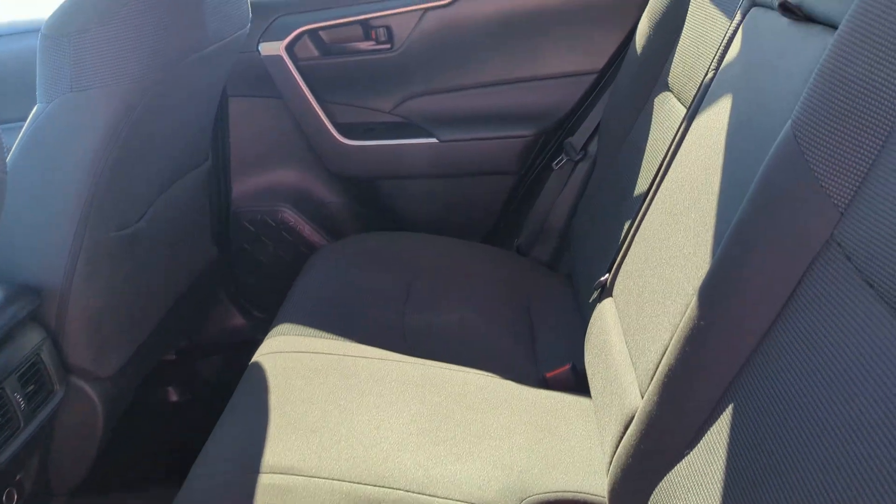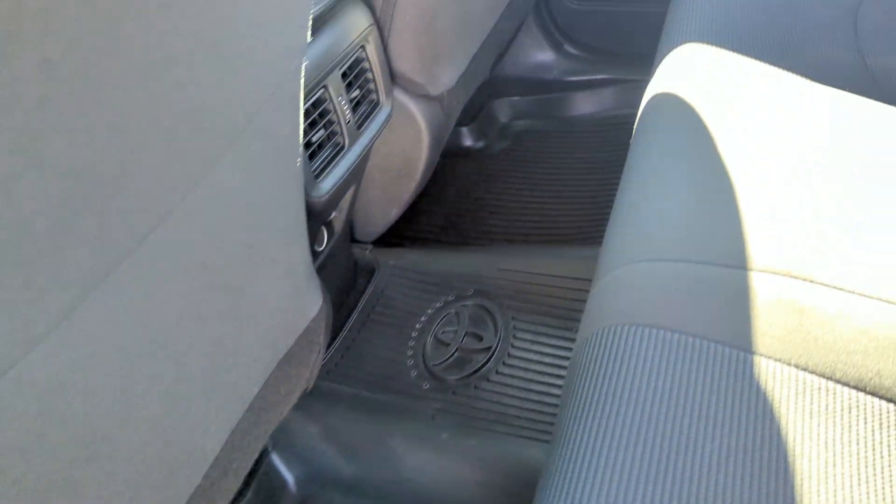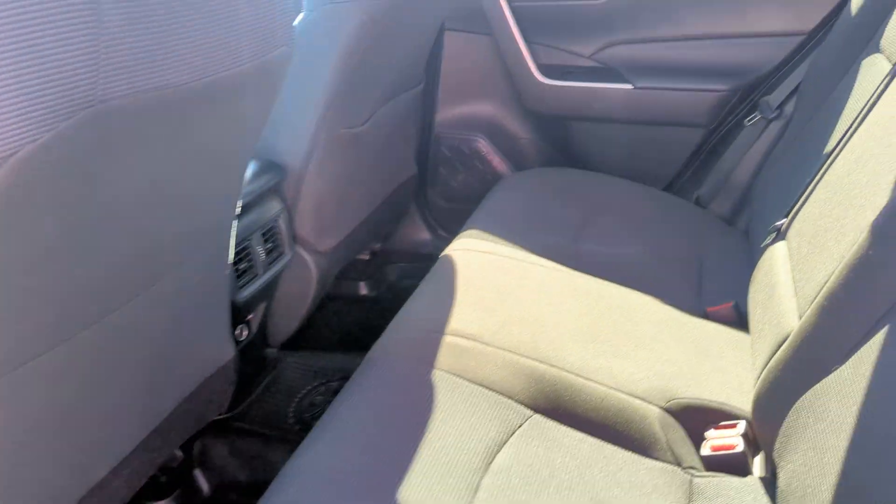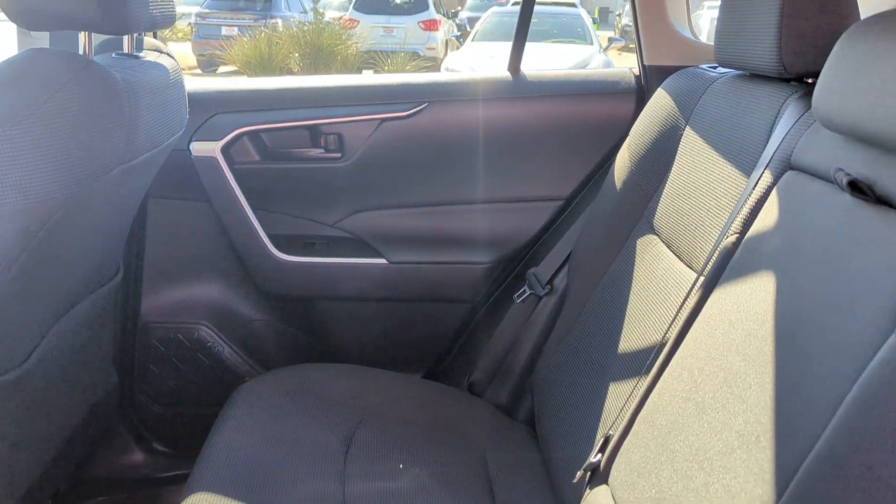We have a 60-40 split folding bench in the second row, with the all-weather mats — official Toyota. We have the door seal protectors. This is a nice vehicle. And my nose tells me that it was previously owned by a non-smoker, which means a lot to me and also protects the value of the vehicle.